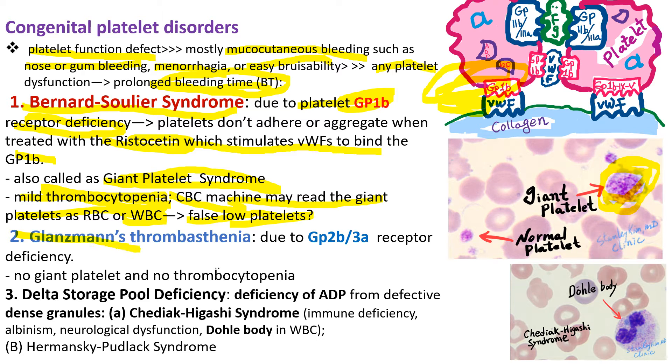Glanzmann's thrombasthenia is due to GP2B3A receptor deficiency. This receptor is involved in the final pathway of platelet aggregation. There are no giant platelets nor thrombocytopenia.